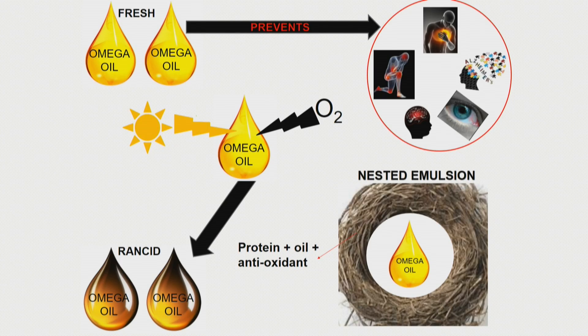In emulsions, the attacks which make these oils become rancid occur at the surface formed between the oil droplet and water. Sometimes, antioxidants are added to these oils to prevent them from becoming rancid.